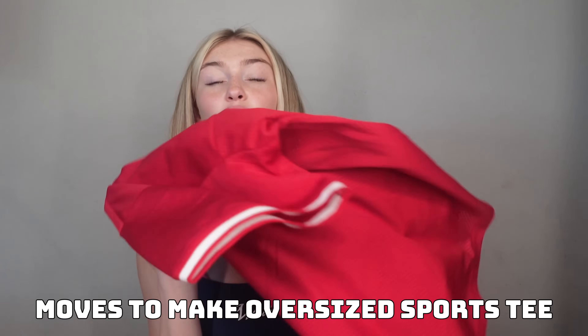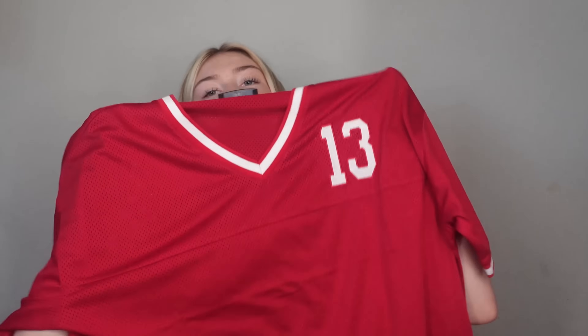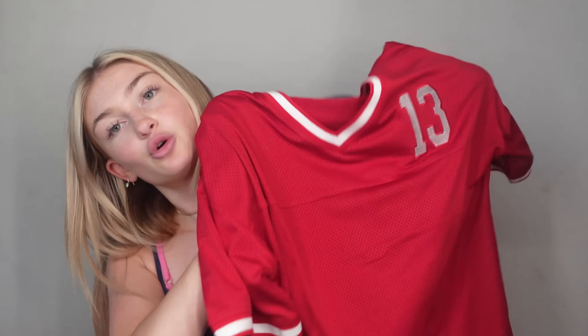Next up, this one gives major cool girl vibes. This is the Moves to Make oversized tee in red. Tell me this isn't so cool. It has 13 on it — and I don't know if that's a nod towards Taylor Swift, but that's all I think of when I think of the number 13. It's so cute! And I have some white shorts that I wear with this later in the haul, and it's just giving cool girl vibes.